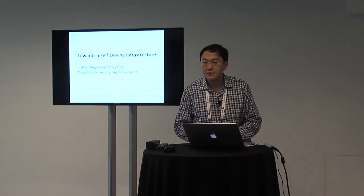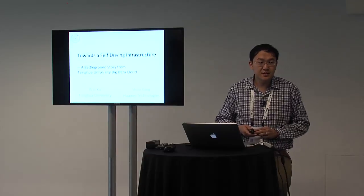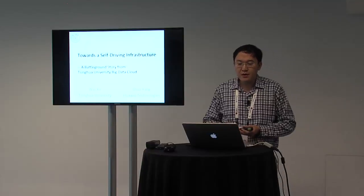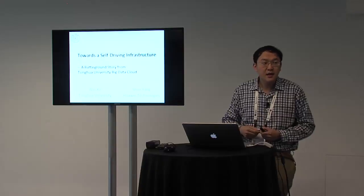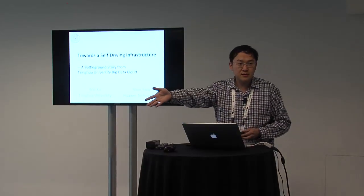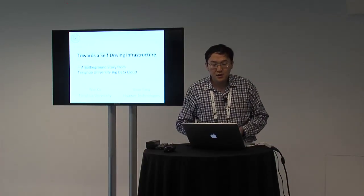Good morning everyone, my name is Wei and I'm a faculty member at Tsinghua University in Beijing. Today I'm going to tell you about our experience deploying a 200-node OpenStack cluster for research purposes. I'll co-present with Dr. Yang Shu from Huawei Technology, and show how their open source project really helped our deployment.